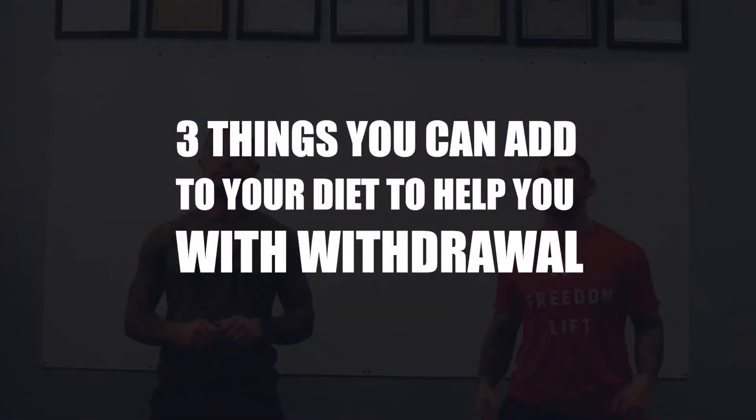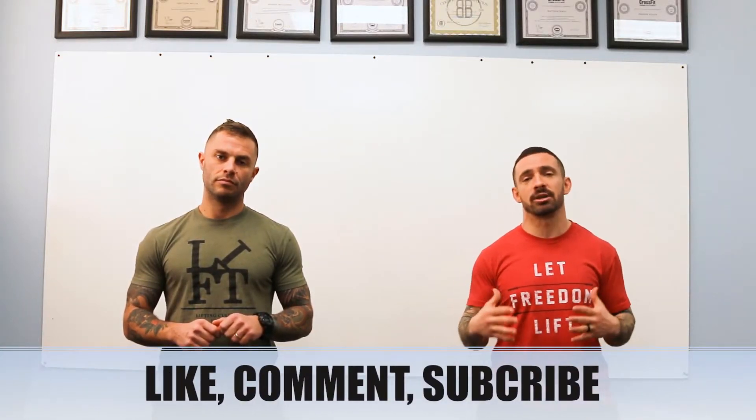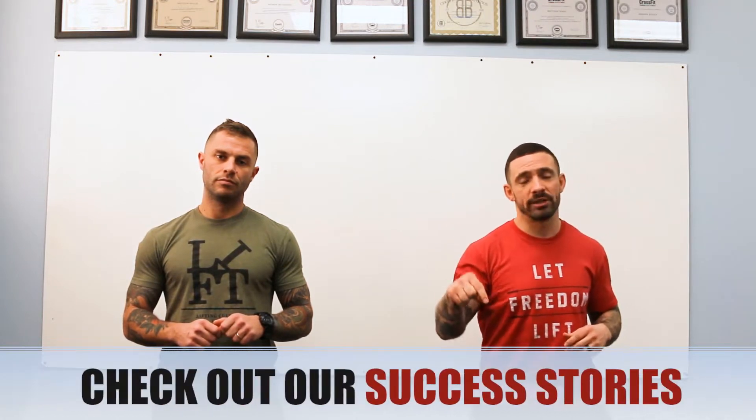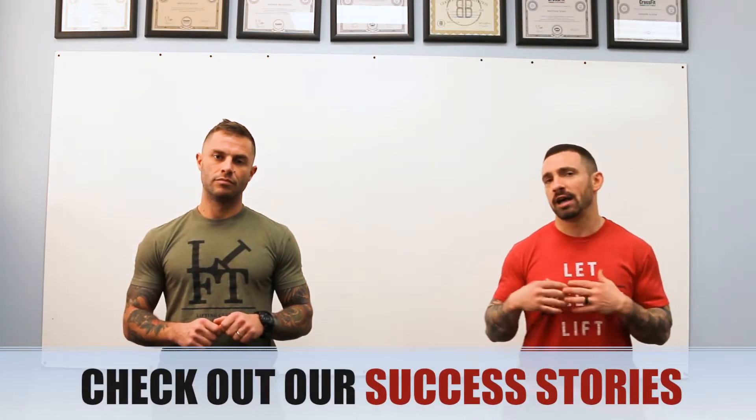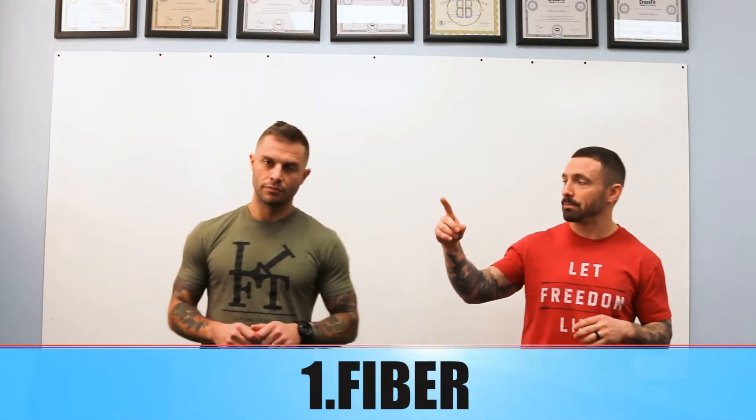What's up everyone, Greg and Matt here, Project Unbroken. Today we're going to cover three things you can add to your diet to really help with withdrawal — it's going to help you a ton. Make sure you like, comment, subscribe. We're trying to get the word out about Project Unbroken. Check out our success stories — we started those because we want you to know this stuff worked for us and for other people, to help you gain confidence.